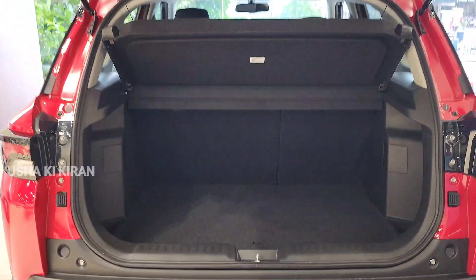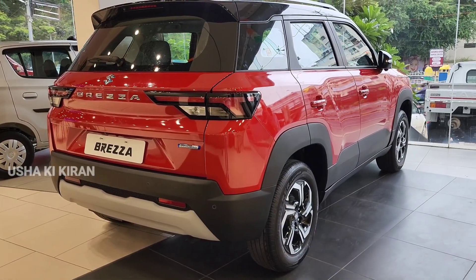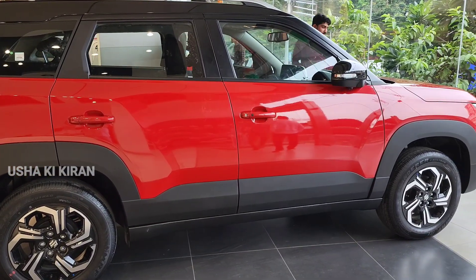There is a good boot space. If you talk about fuel capacity, it has a decent tank. If you talk about turning radius, the best turning radius is 5.2 meters.